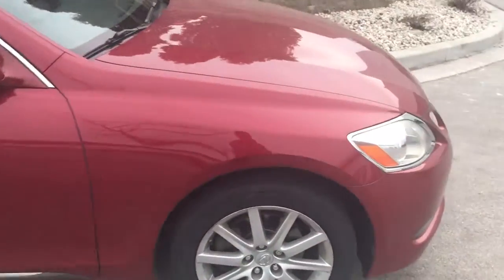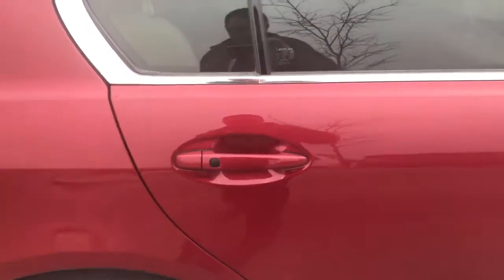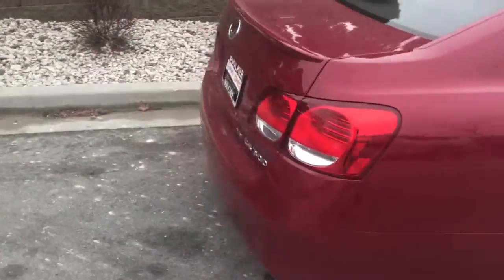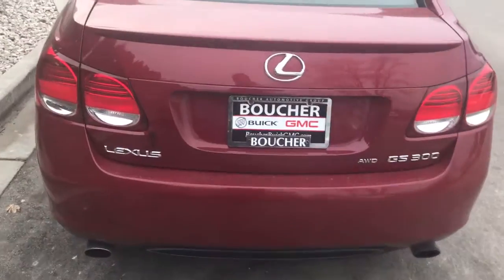It does have 17-inch aluminum rims. It is in bright red exterior. You can see there, push-button exterior entry. It does have 115,000 miles on it, but very, very clean. This one is also all-wheel drive.